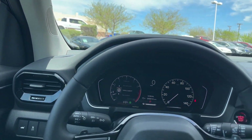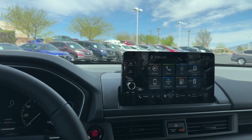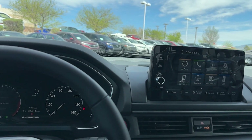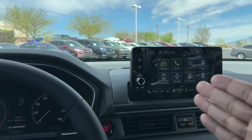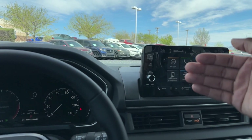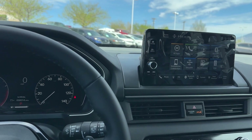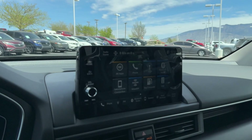Coming down to the middle, you have the 9-inch touchscreen display. A lot of people wish it was bigger — I know the Pilot is a larger vehicle and this screen is shared with the Civic, HRV, and CRV. If it had the Accord's 10-inch it would be nice, but this cabin is so open and wide. On the screen you do have satellite radio — which is gone on the Accord — plus Apple CarPlay and Android Auto, and it is wireless or you can plug it in.